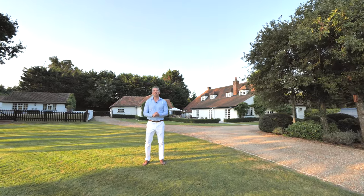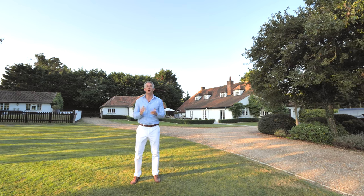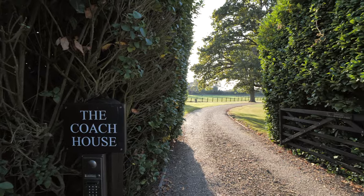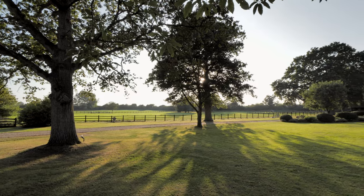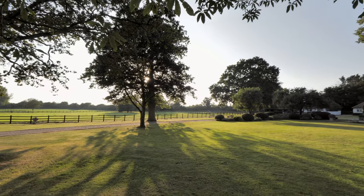Hi, I'm Adrian from Fine & Country and today I have the most fantastic equestrian property to show you, sitting on its own private estate. Set in over nine acres of land, this beautiful family home is so private and secluded that you'd never even know that it's here.